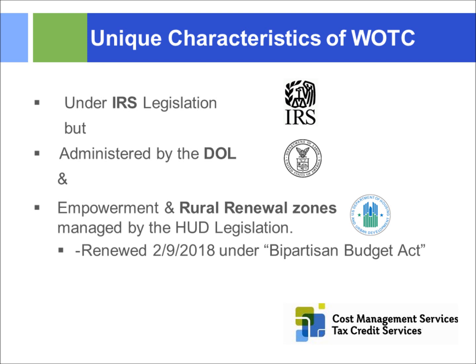We have three different federal agencies involved in this program, which makes it somewhat convoluted. The renewal zones are currently in place, but HUD has not renewed the federal empowerment zones as of the beginning of this year. Currently, federal empowerment zones are not available, though something could get passed and made retroactive in the near future.